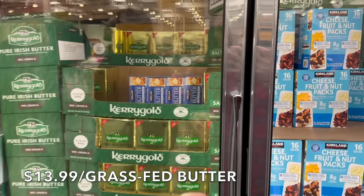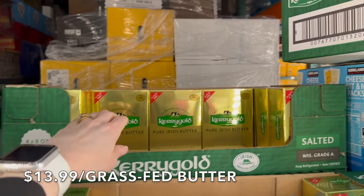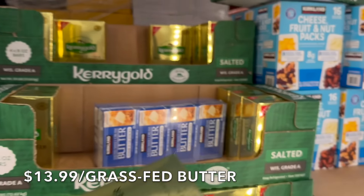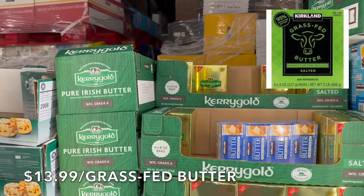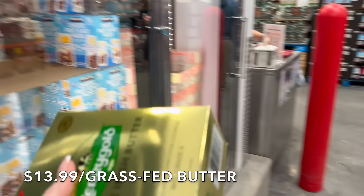We're going to grab butter. This is always one of my finds — the Kerrygold butter. I buy this every time I come in here. We don't have the Kirkland grass-fed butter at our store, so we have the Kerrygold, which I love. Just one box.